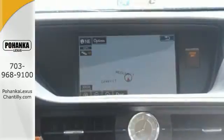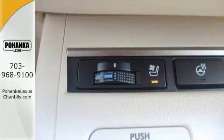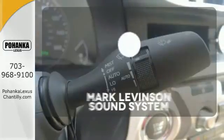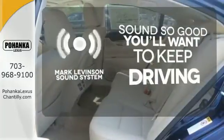Everything from the color multi-information display to the smart access and dual-zone climate control is in place to give you a luxuriously thrilling ride. Your favorite music has never sounded better thanks to the Mark Levinson sound system.